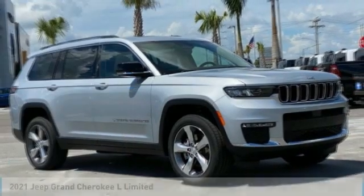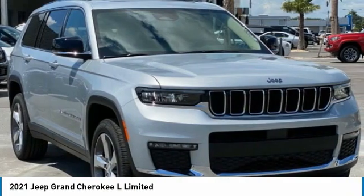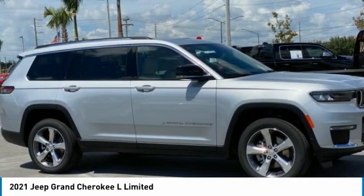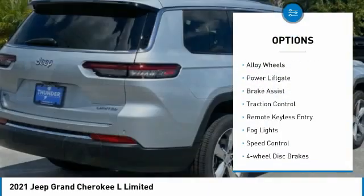This great vehicle is equipped with great features — make a great choice today. Visit the dealership and see this vehicle firsthand. Here are some of this vehicle's great options: electronic stability control.